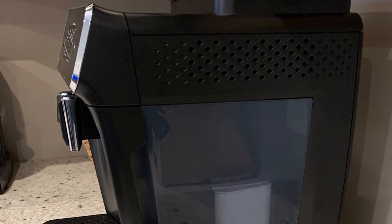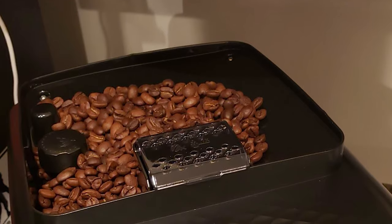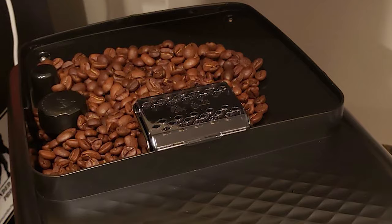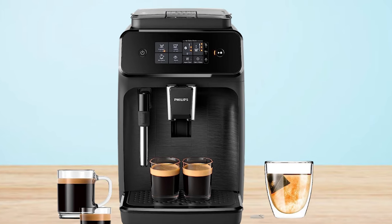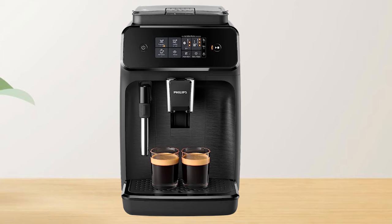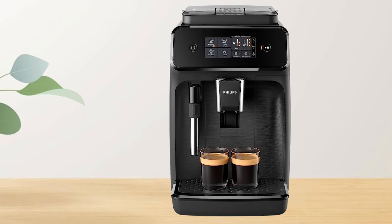Enjoy ease of use with the robust AquaClean filter, which produces up to 5,000 cups of clean, clear water without the need for descaling. Experience the delicious flavor and aroma of freshly brewed coffee customized to your preferred strength, thanks to a 100% ceramic grinder and reusable filter. With the ability to brew numerous cups in a single cycle, this machine guarantees a steady supply of flavorful coffee, and is compatible with extras that improve the brewing experience, making it a complete solution for coffee lovers who want exceptional quality in every cup.